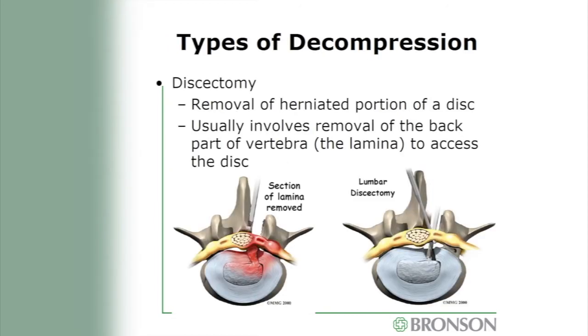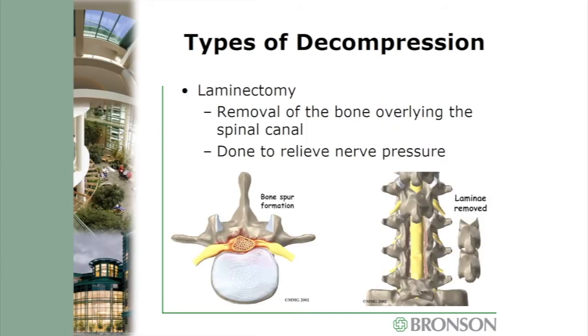One type of decompression is called a discectomy, where we remove a damaged portion of the disc blocking the exit path for the nerve root. Another type is a laminectomy, where we remove the back portion of the bone overlying the spinal canal to open up the space and allow nerve roots to travel with less crowding.